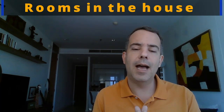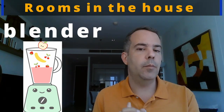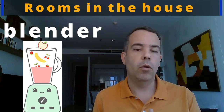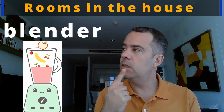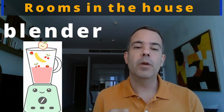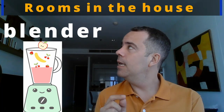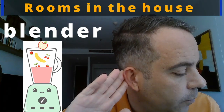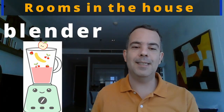You can also have a blender. For example, if you want to make a smoothie, a milkshake, or some fruit juice, you can use the blender — it goes zzzzzz and you have a milkshake or smoothie. B-L-E-N-D-E-R. Blender. Let's practice: blender. Good, one more time: blender.